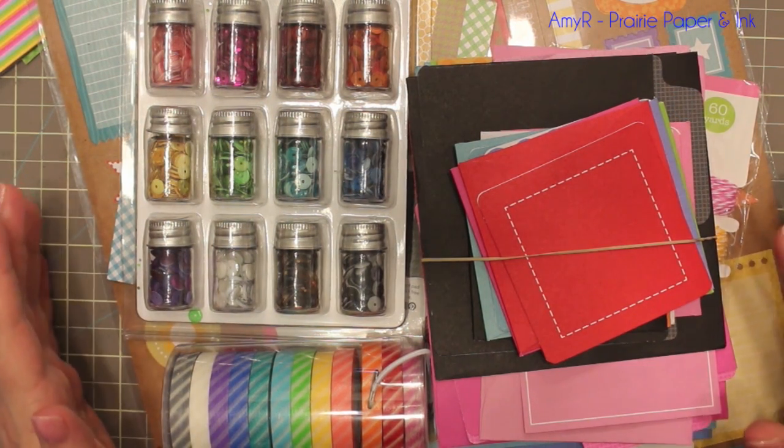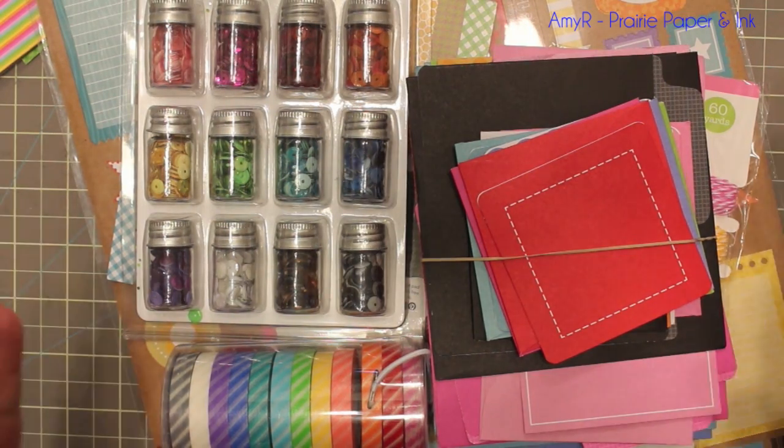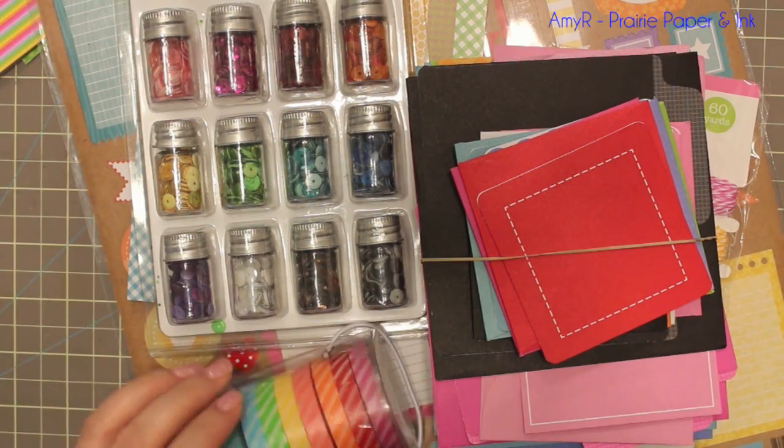My delivery guy left them sitting in a box in the snow and I could have choked him. Anyway, I thought I'd show you guys the stuff they sent me — it's kind of exciting.